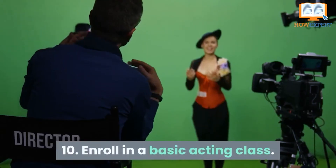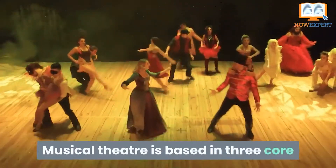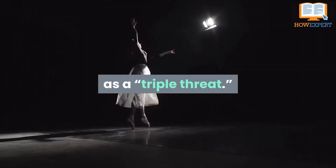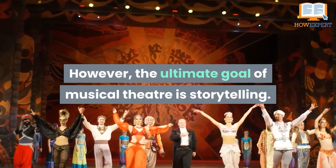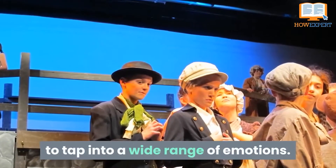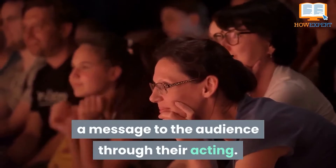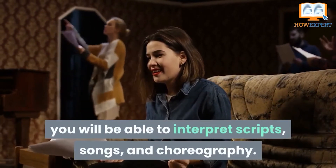Number 10: Enroll in a Basic Acting Class. Musical theater is based in three core disciplines – acting, singing, and dancing. A performer who understands these three basic principles is known as a triple threat. However, the ultimate goal of musical theater is storytelling. This requires performers to be able to tap into a wide range of emotions. A great musical theater performer is able to convey a message to the audience through their acting. Once you take an acting class, you'll be able to interpret scripts, songs, and choreography.